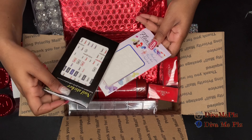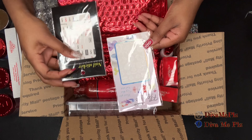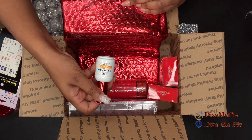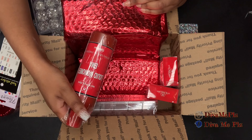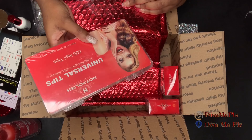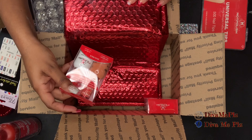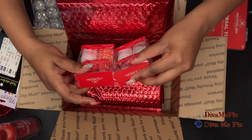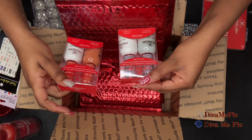I received some YSL stickers along with some Versace glow-in-the-dark stickers. I received some more triple bond, some more nail liquid, some more tips — can never have too many tips. And then I received two gel polishes: M04 and M03.